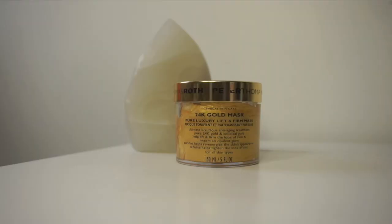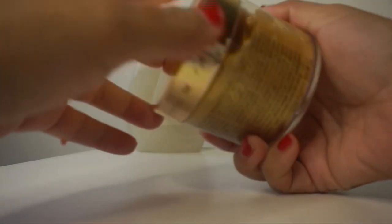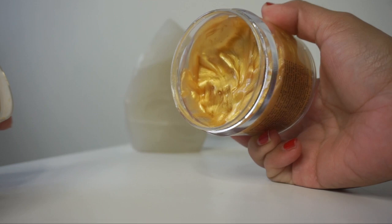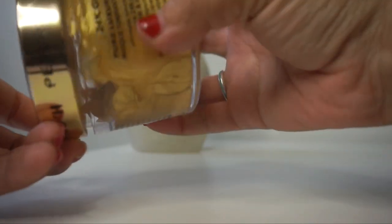I typically do extractions here, but I feel like I'm just going to make things worse, so I am going to mask now with the 24 Karat Gold Mask — the Pure Luxury Lift and Firm Mask. This has pure 24 karat gold and colloidal gold to help lift and firm the look of skin and impart an opulent glow. Peridot helps to re-energize the skin's appearance, and caffeine will help to tighten the look of skin. This is perfect for all skin types. Directions call for a generous opaque layer on clean skin for five to ten minutes, and you want to use this two to three times a week.